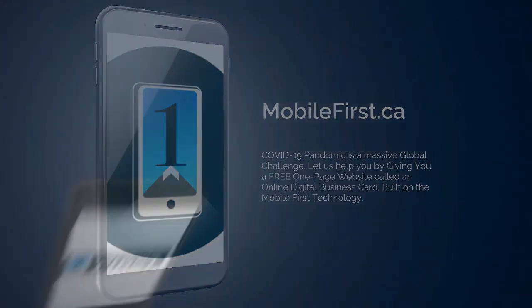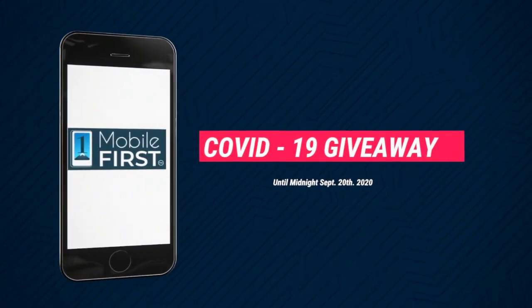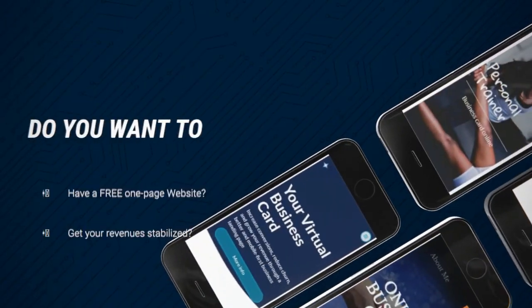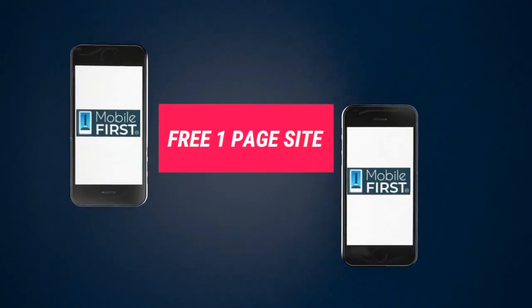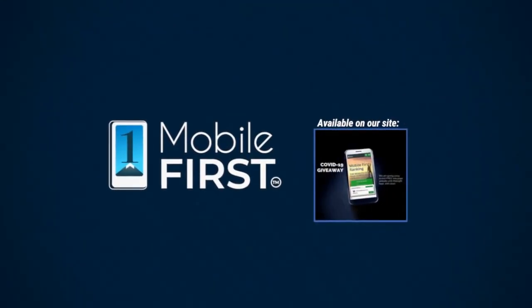Our COVID-19 giveaway is available on our website at mobilefirst.ca until midnight September 20th, 2020. Do you want a free one-page website? Get your revenues stabilized and convert threats into opportunities. Our COVID giveaway is our little step to help — available at mobilefirst.ca.